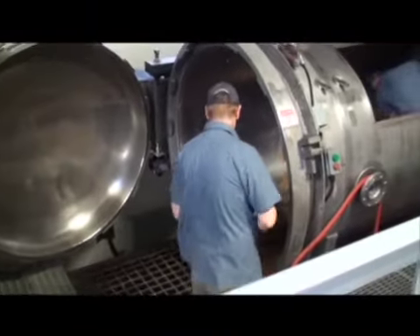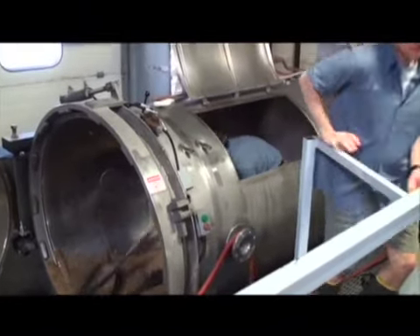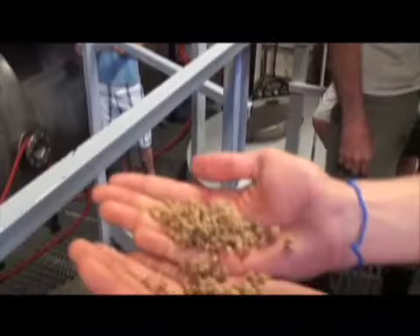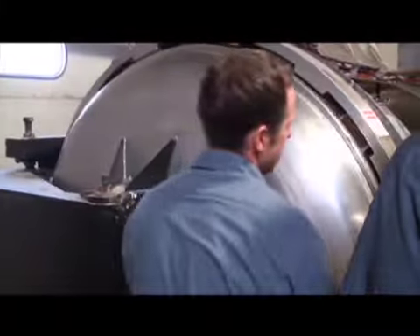After the grains are mashed, the residual grains and sugary liquid, called wort, are transferred to a lauter tun. Here, the grain undergoes a process called sparging, where the grain is again showered to reach a target volume. In the lauter tun, the wort is also separated from the grains. The wort goes into the brew kettle, and the grains are disposed of — often trucked to local dairy farms.